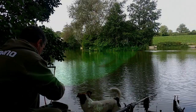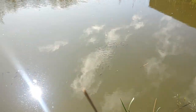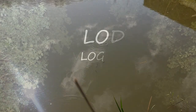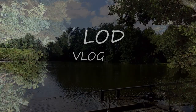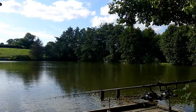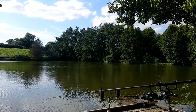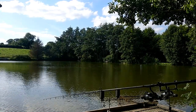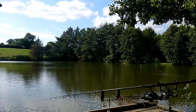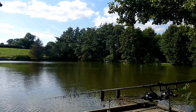Hey folks, welcome to the latest vlog. Back on the bank again, up in peg nine this week. Just arrived about four, half four, got the rods out. One actually went straight away — a small common. Only just setting the bobbin up and we must have obviously found where there was a few fish just off the back of the island, so that was a nice start.